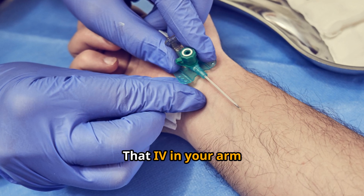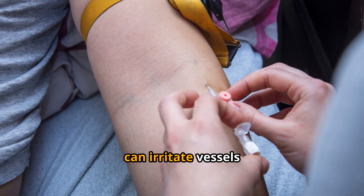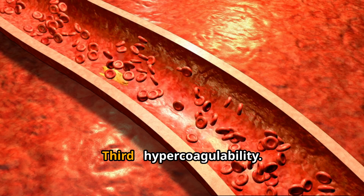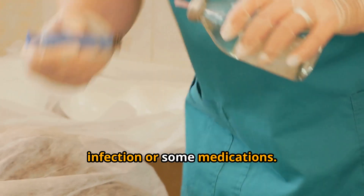Second: vessel injury. That IV in your arm, a recent surgery, or a simple blood draw can irritate vessels and raise clot risk. Third: hypercoagulability — your body becomes primed to clot from inflammation, infection, or some medications.